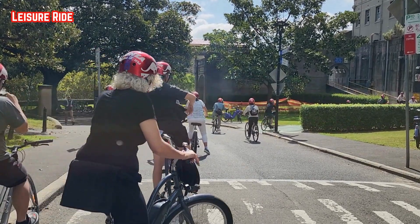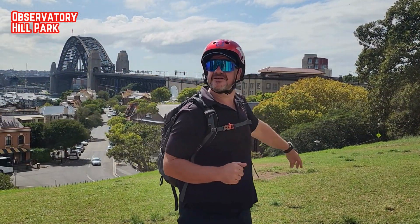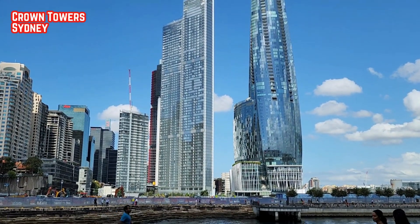We took a leisure ride through so many beautiful places — parks, harbours, historic sites, churches and museums. Let's enjoy together some of them for a few moments.